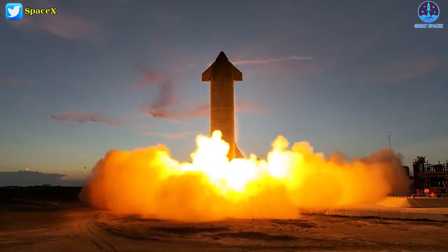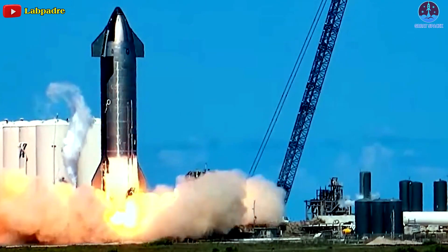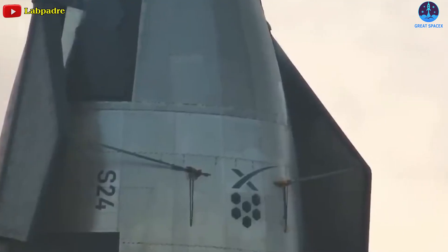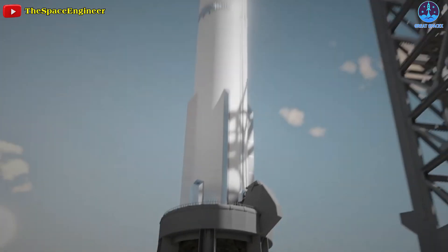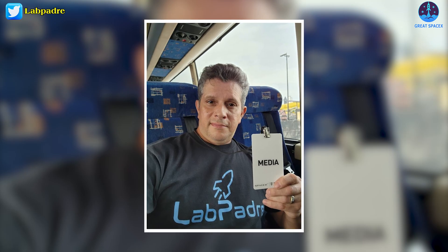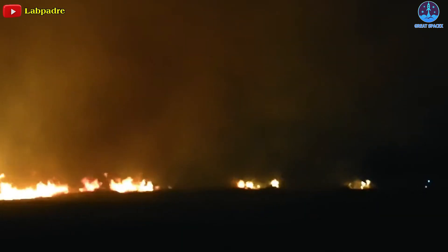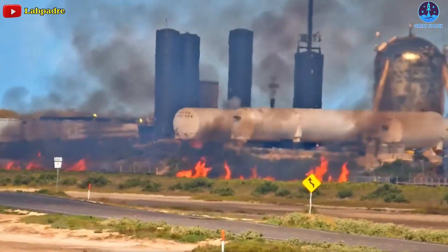On top of smashing the record for most thrust produced during a Starbase rocket test, Ship 24's engines burned for almost eight seconds, making it one of the longest static fires ever performed on a Starship test stand. The static fire test marked another step toward launch for Ship 24, which is slated to conduct the Starship program's first ever orbital test flight in the coming months. The static fire sparked a grass fire that brought the local fire department out as a safety precaution.